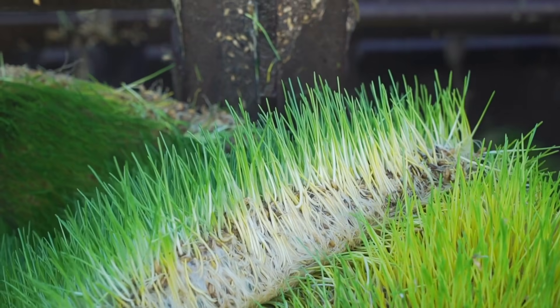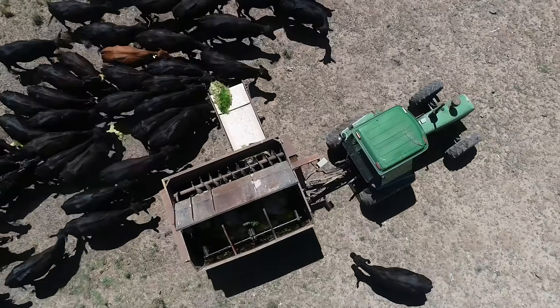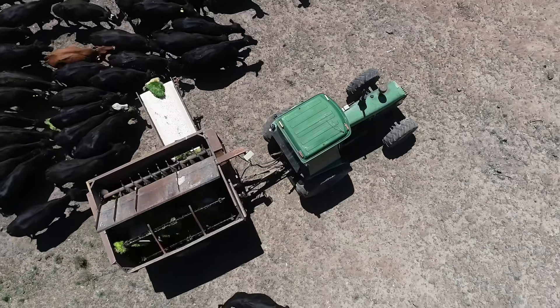The fodder shed produces three tons a day of barley grass. We've designed that system with our cow mob to give about 10 kilos per day per cow. So that's about maybe half of their diet coming out of the shed and the other half of their diet coming out of the paddock.